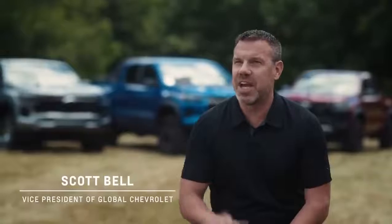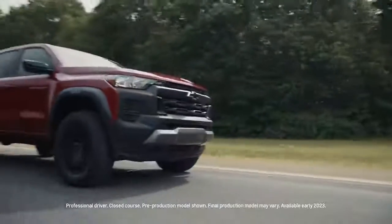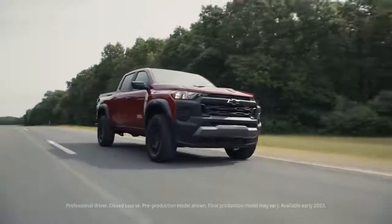Hello and thank you for joining us. I'm Scott Bell, Vice President of Chevrolet, and I am thrilled to share with you this next exciting chapter for the 2023 Chevrolet Colorado.